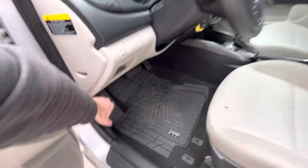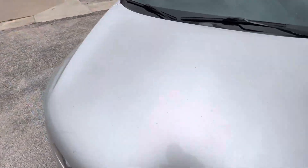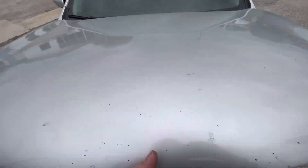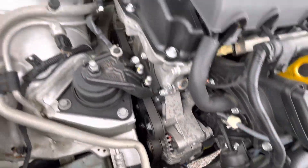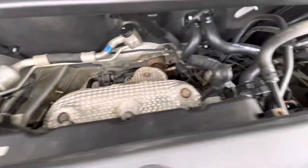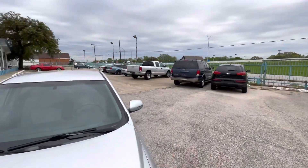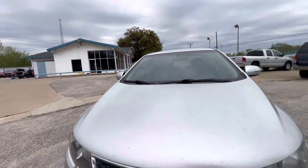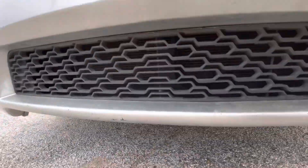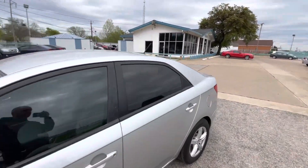Buying a used car, the most important thing is the mechanical condition, so let me pop the hood for you so you can see that there is no grease, no oil leaks, nothing like that — everything looks nice, dry, and clean the way it should be. By the way, every car in our lot gets checked twice so you can be confident it won't stop on you once you drive off the lot. Let me also show you underneath — no oil drips, nothing like that, so mechanically the car is sound with no issues at all.